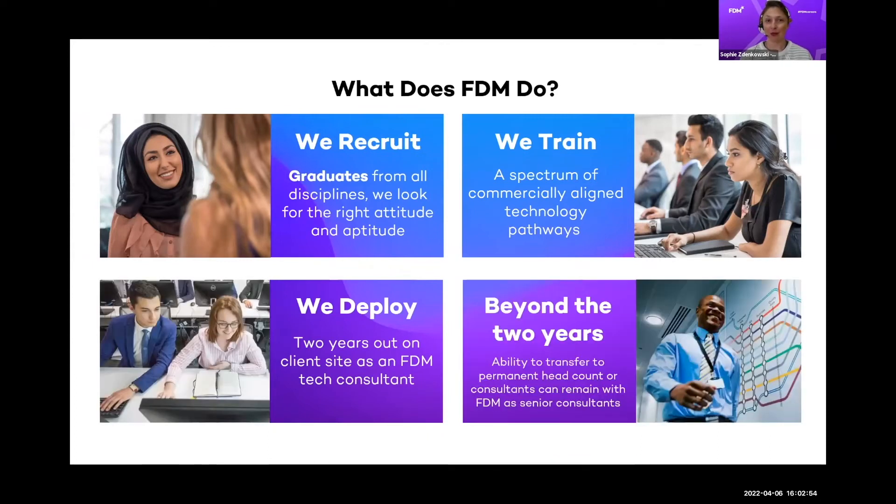In the recruit phase, we cast the net really wide — we recruit from every single discipline. All we need is a bachelor's degree and we really don't mind what it's in. If you have a degree in arts, law, or humanities and you've got an interest in tech, we encourage you to explore those skills. There are not enough people coming out of university with the right tech skills, so FDM is stepping into that gap.